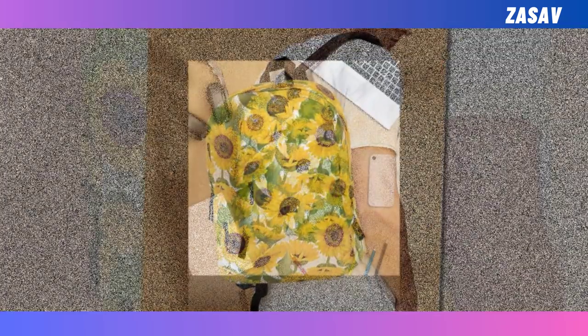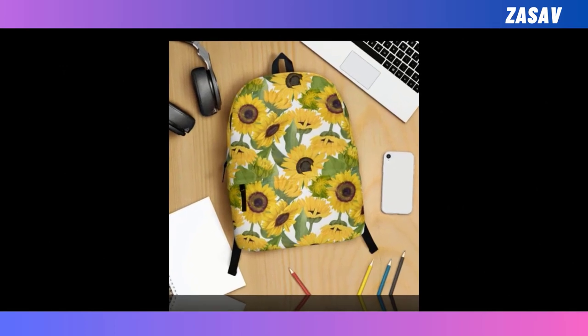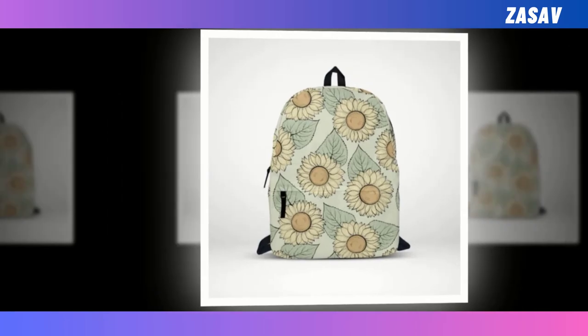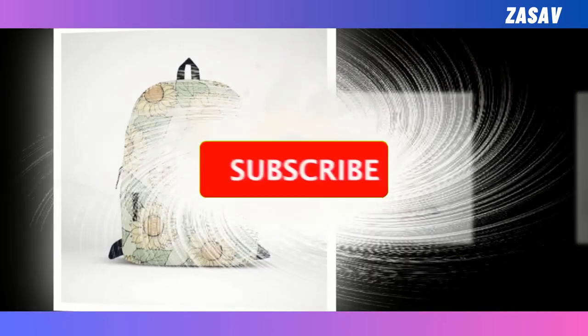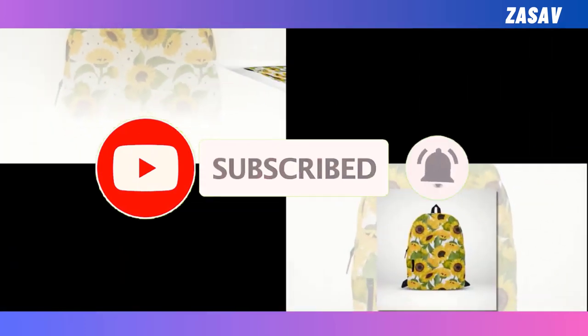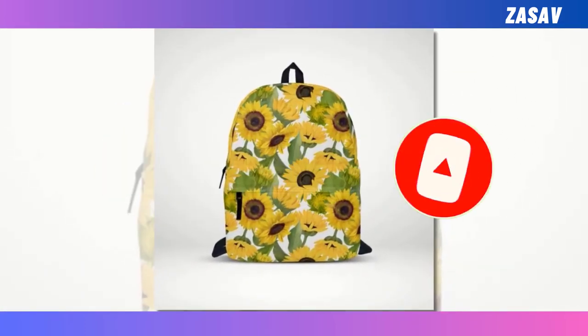Their durability and weather-resistant qualities provide protection for belongings against the elements. Moreover, backpacks promote ergonomic carrying, promoting proper posture and spinal alignment. Overall, the versatility, convenience, and ergonomic design of backpacks make them an essential accessory for individuals of all ages and lifestyles.